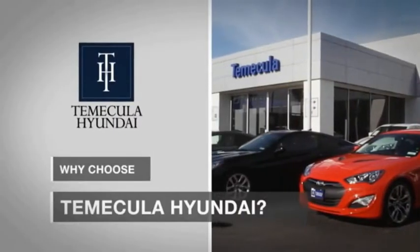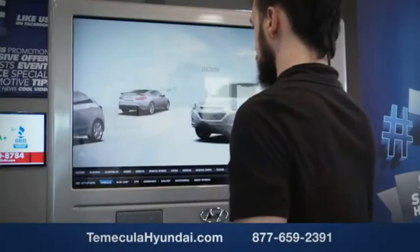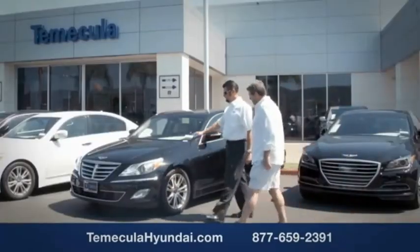Why choose to make it a Hyundai? It's simple. Buying a car is a big financial decision, and knowing you're working with a team you can trust is important.